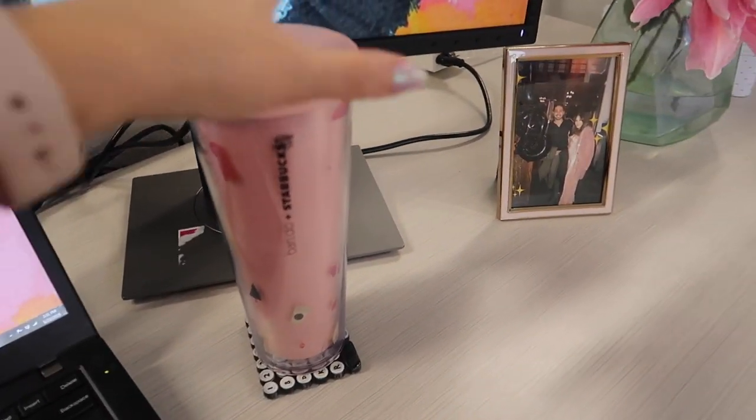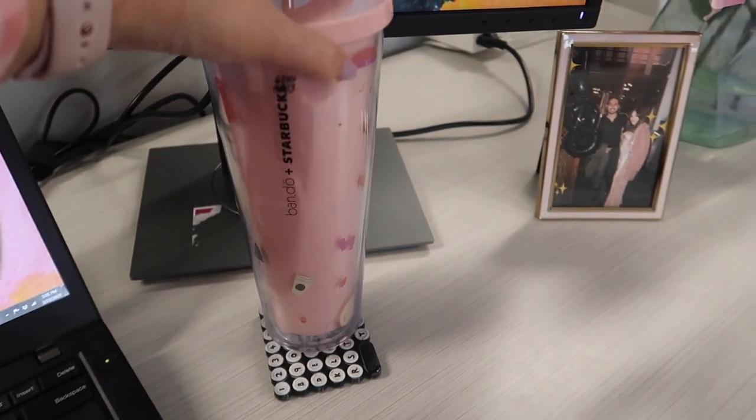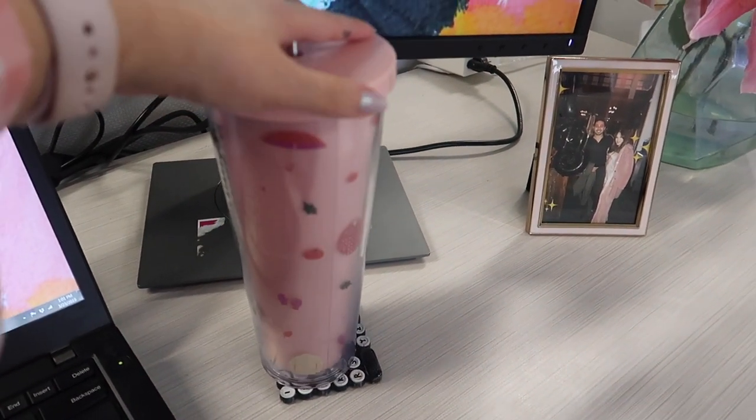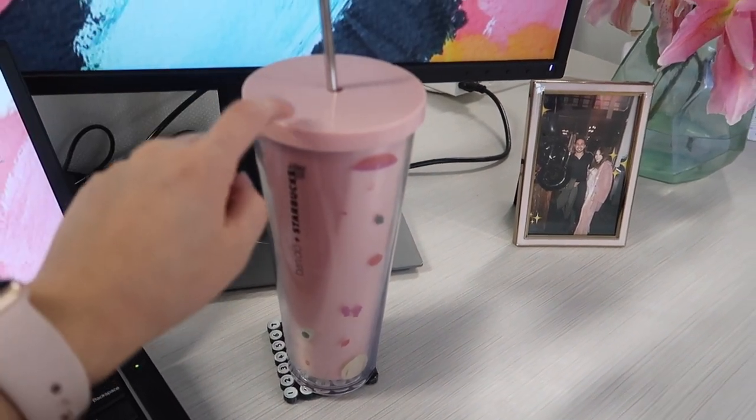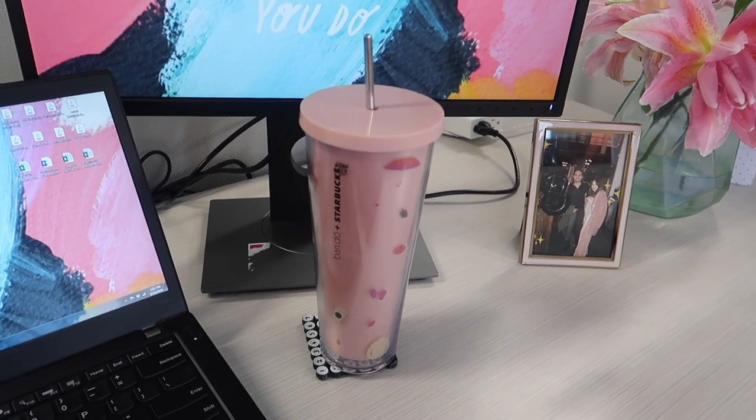This cup is from Starbucks in collaboration with Bando, which is one of my favorite companies. I love their graphics and their things — they're so cute. I try to drink two of these a day before I leave work, which would equal about 40 ounces.